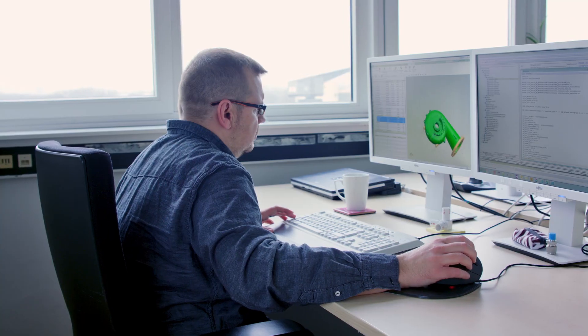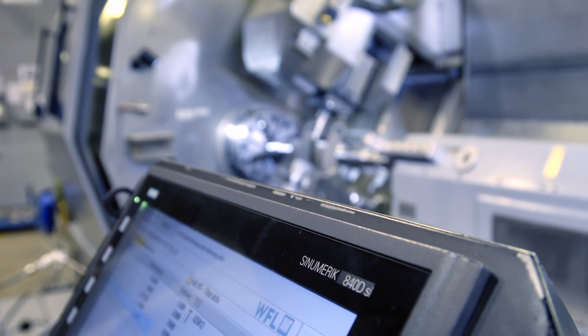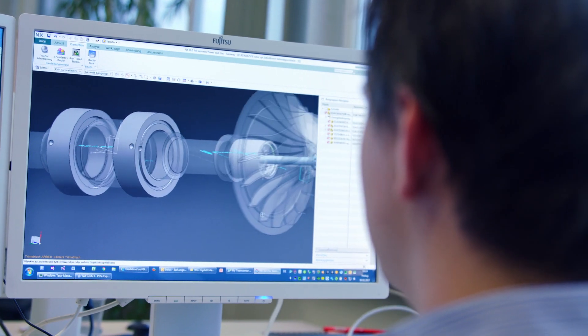We can simplify all this significantly by using a programming system in the NC programming process — NX-CAM from Siemens — as well as a Sinumerik Controller for all machines. This data integrity between CAD-CAM and an interconnected PLM system ensures extremely seamless processes.